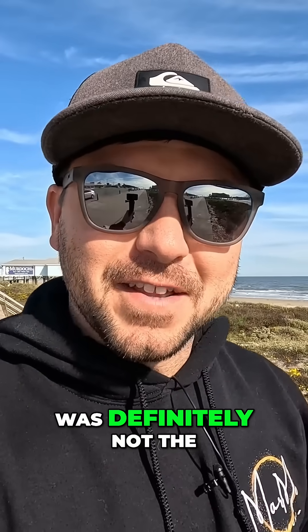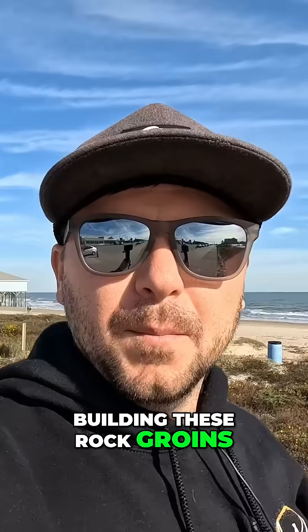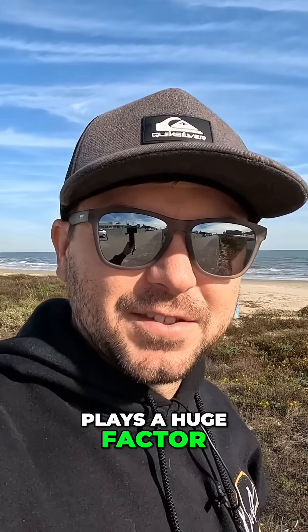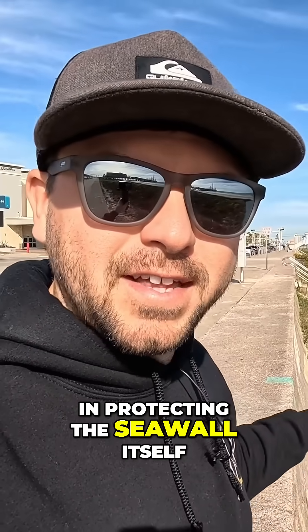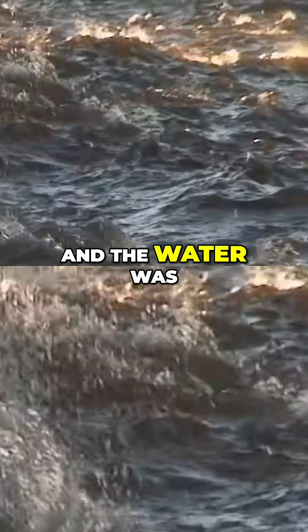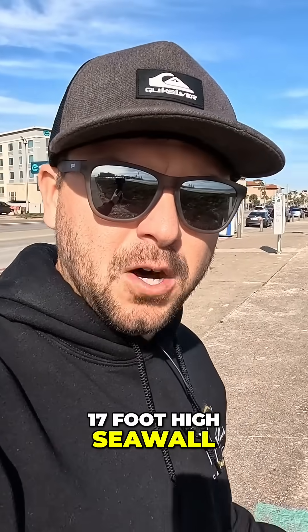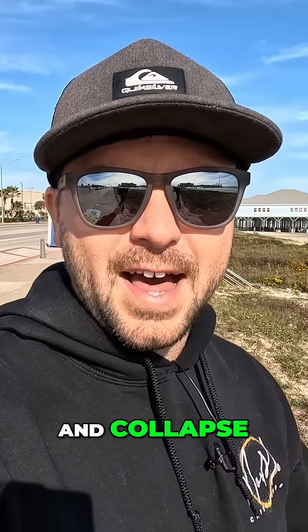Tourism and beach going was definitely not the only factor in mind when it comes to building these rock groins. But a beach line plays a huge factor in protecting the seawall itself. If there were no sand in between the seawall and the water, and the water was literally lapping up against the seawall, the footings of this 17-foot high seawall would eventually erode away and collapse.